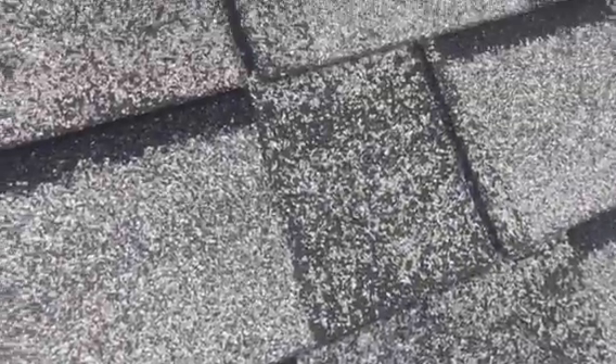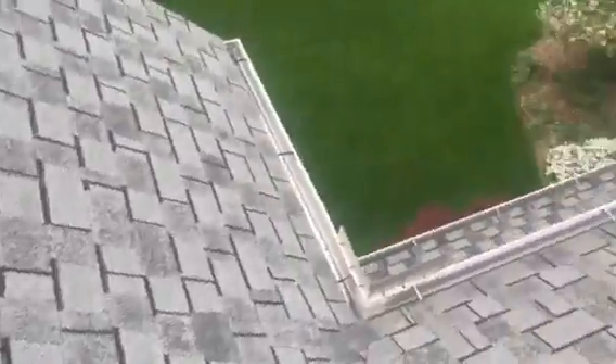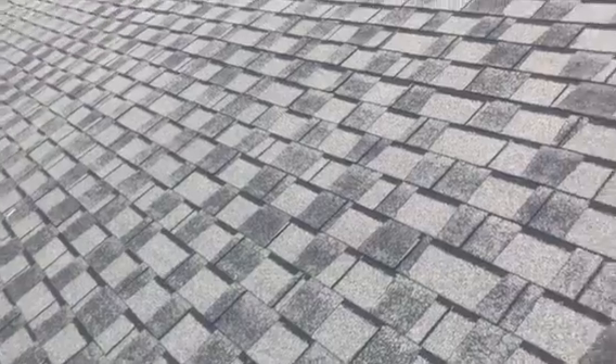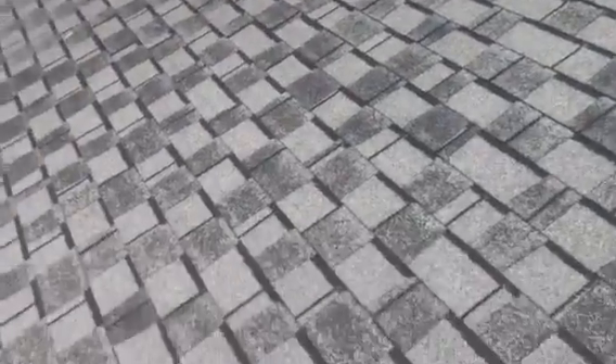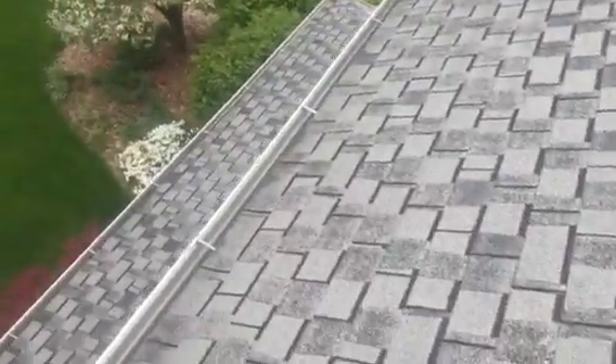What you're seeing here — I'm going to zoom in a little bit — you're going to see all the granules are gone and we're down to the mat of the shingle. Even the adhesive is pretty much baked off. What does these in the most is the direct sunlight. As I climb around the rest of the roof, you'll really see that the front of this roof, which gets most of the sunlight, is in much worse shape than the back.